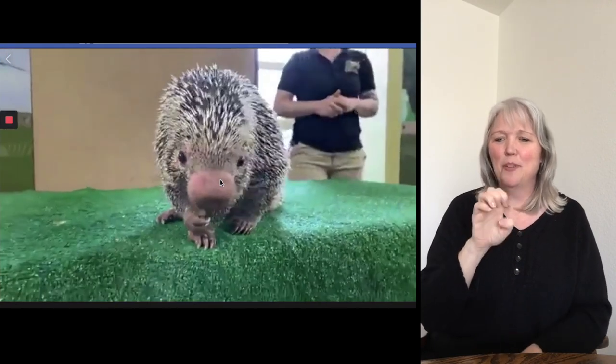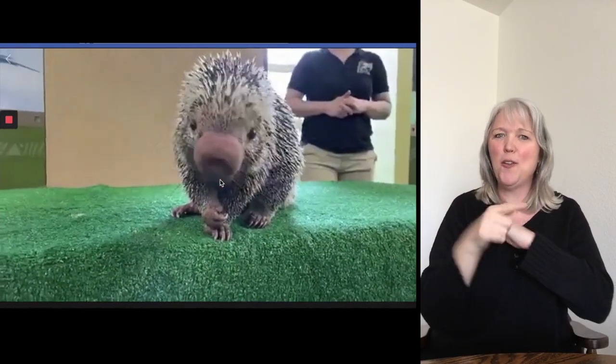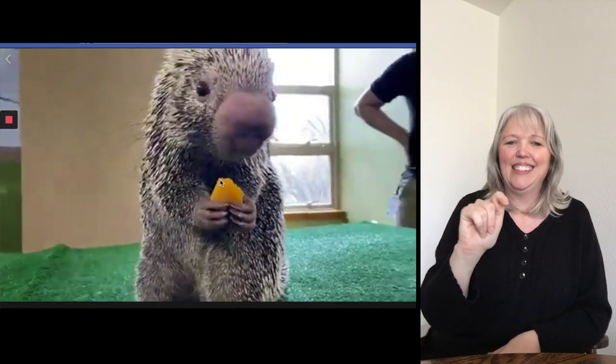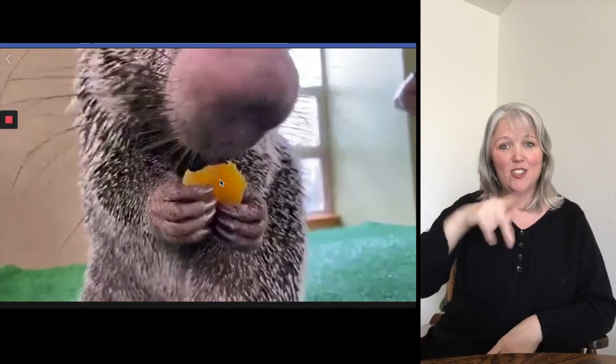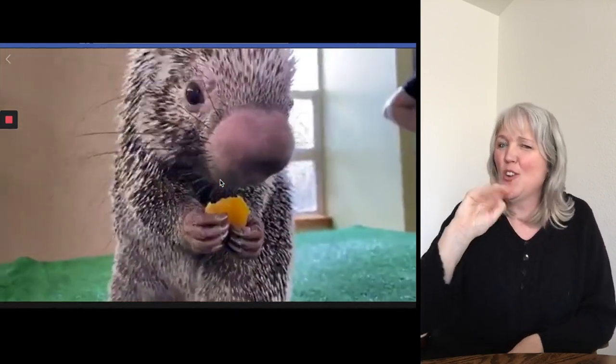He is a prehensile tailed porcupine. Erin is one of his primary trainers and she is going to be giving him some rewards, because we do positive reinforcement training with all of our animals. That means we ask Rico to come out of his habitat and do a couple of fun activities and behaviors, and when he participates he gets a reward. Today it looks like he's eating some dried apricot. I also brought some dried banana chips, which he likes because they're very crunchy — porcupines love a very crunchy treat.